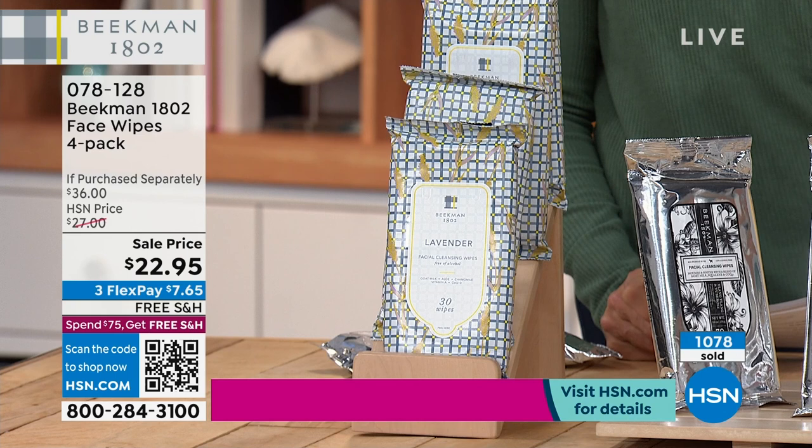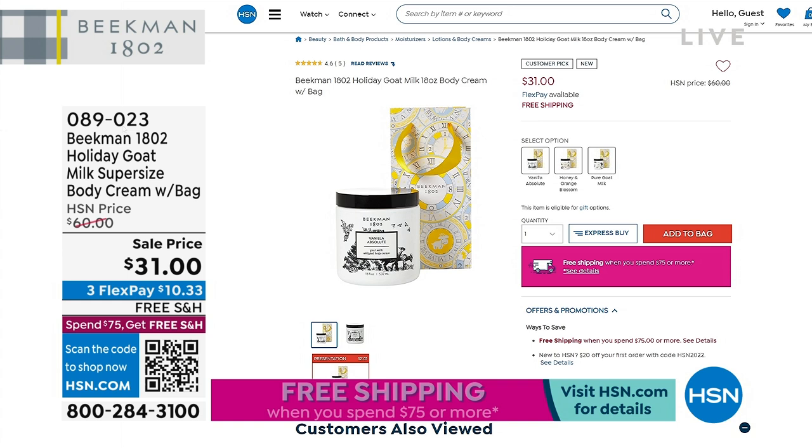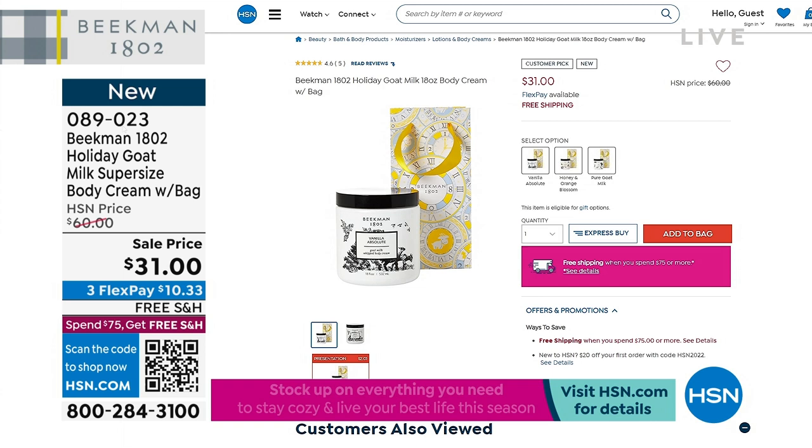If you missed last hour, we had an incredibly large size of these body creams — more than twice the amount for $31, down from $38. That comes with a gift bag. We still have vanilla absolute, honey orange blossom, and pure goat milk scent available. All other scents sold out from about 2,000 last hour.